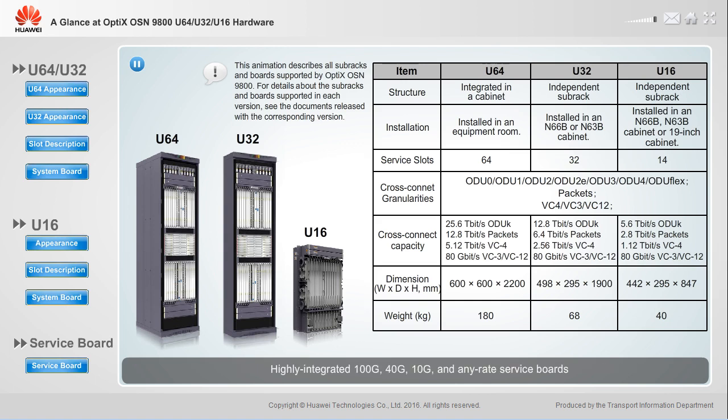Highly integrated 100G, 40G, 10G, and any-rate service boards are perfectly suited for different cross-connect capacities. These boards help avoid stacking many subracks at a node to provide large capacities, and simplify service planning, adjustment, network expansion, and maintenance.